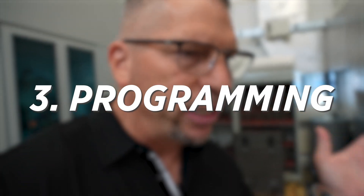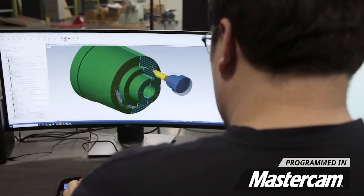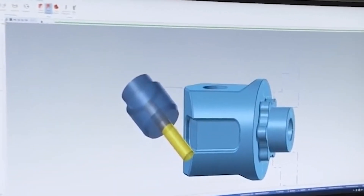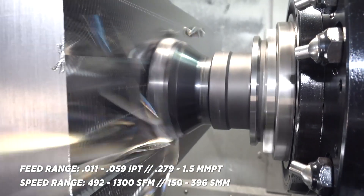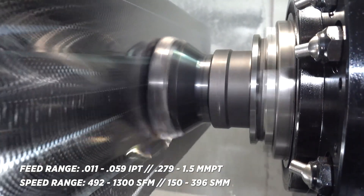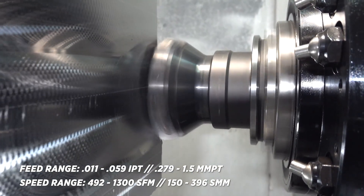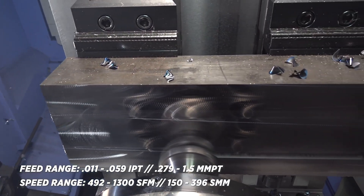The third thing that makes a great machinist-programmer is programming. Take every single tool, find out what its limits are, run at 80% of those limits, and actually run fast. If cycle times are 10 minutes, get them down to four. If they're 60 minutes, get them down to 20. Decrease cycle times while maintaining efficiency and tool longevity.